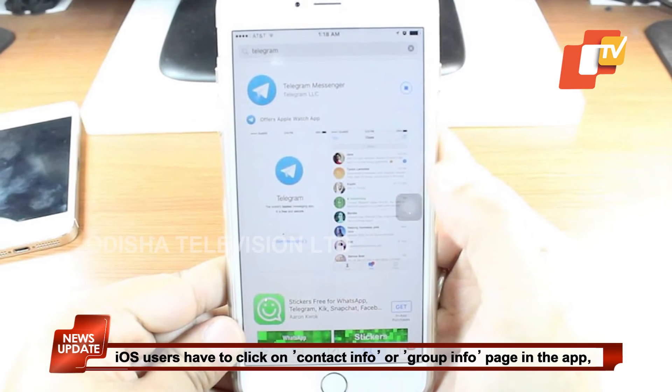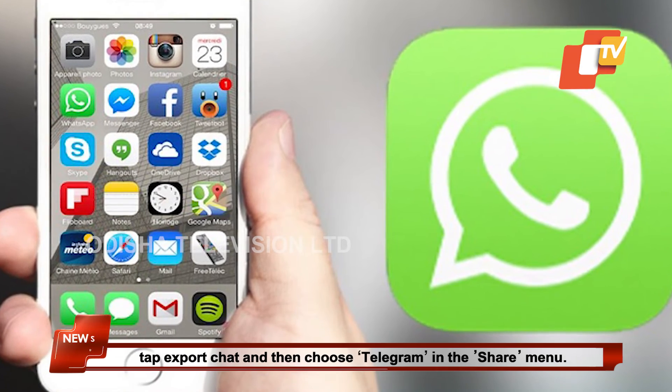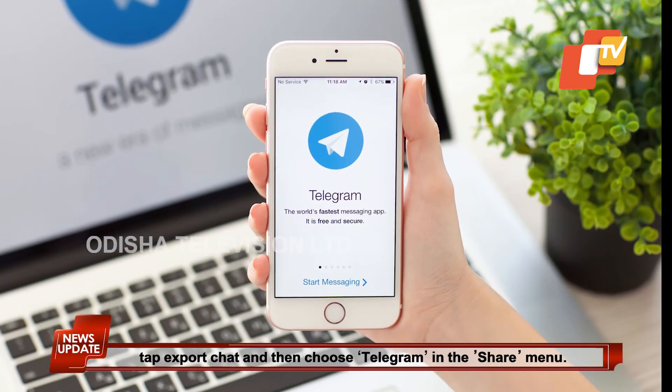iOS users have to click on the Contact Info or Group Info page in the app, tap Export Chat, and then choose Telegram in the Share menu.